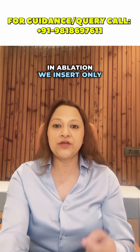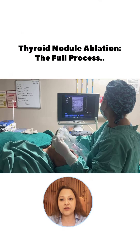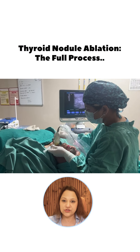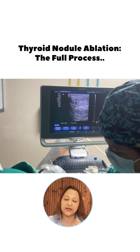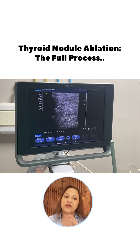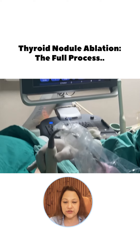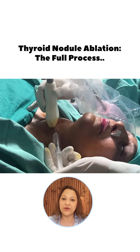In ablation, we insert only one needle. Wherever the nodule is, we see it under ultrasound and then under ultrasound guidance. Under just local anesthesia — just a small area of numbing by an injection — we insert one needle into the nodule and with the energy of either radio frequency or microwave energy, we burn the nodule. It is called ablation of the nodule.